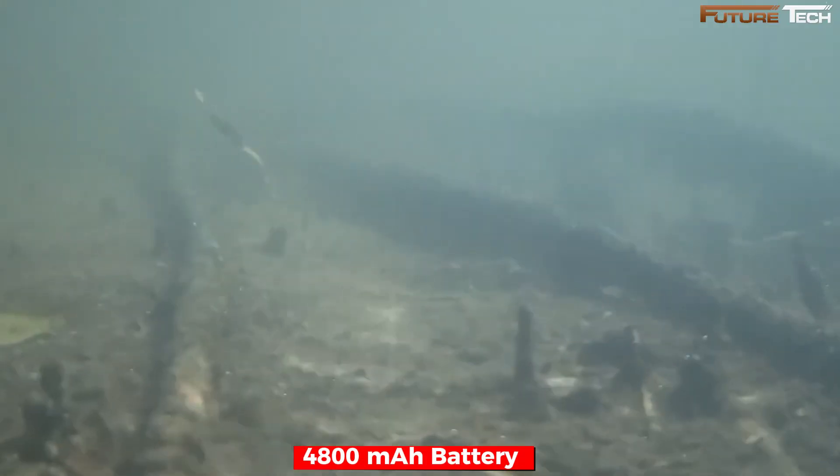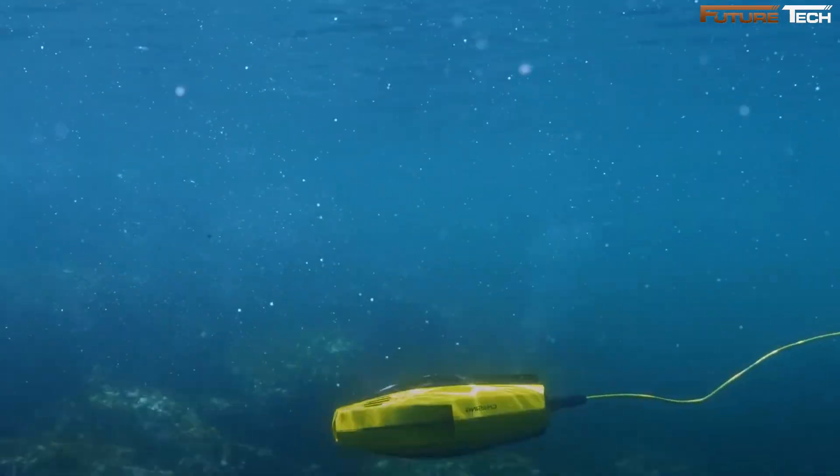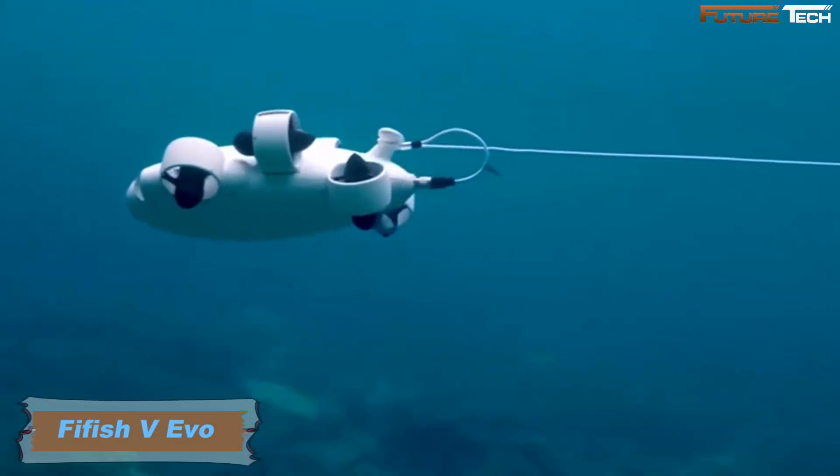With a 4,800 mAh battery providing up to one hour of usage, you have ample time to explore reefs, track marine life, or inspect underwater areas.